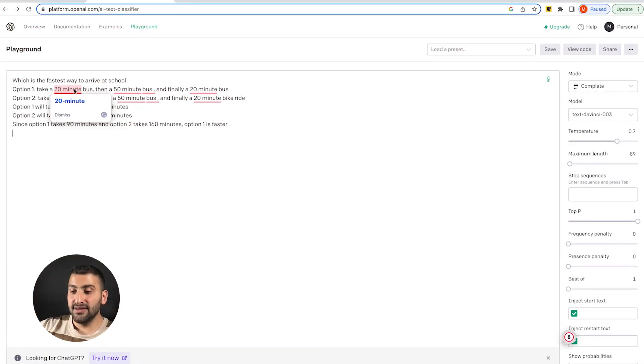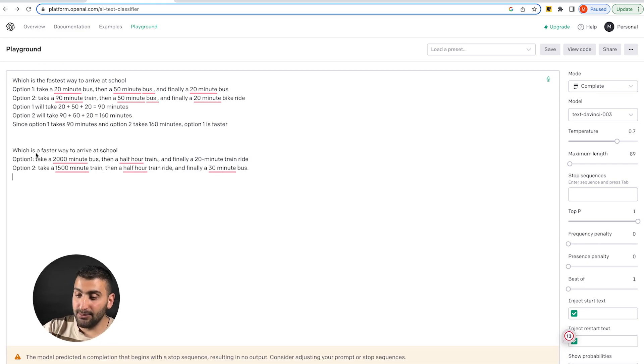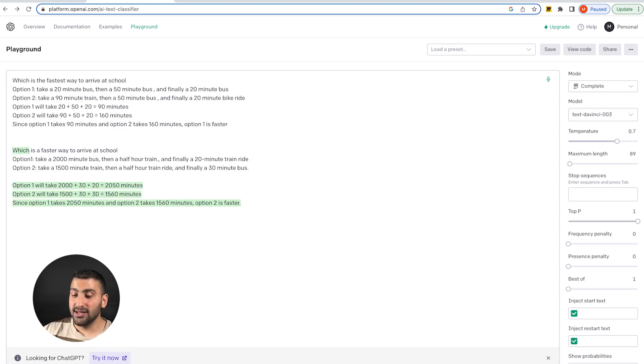Here's an example: I give it two options for the same problem and walk it through — option one will take 20 plus 50 plus 20, which equals 90 minutes. Option two will take 90 plus 50 plus 20, which equals 160 minutes. Since option one takes 90 minutes and option two takes 160 minutes, option one is faster. After giving it this walkthrough, when I put the exact same problem again, it now correctly says option two is faster and gives me the steps it went through. That's how chain of thought prompting teaches the model your process of thinking and problem solving.